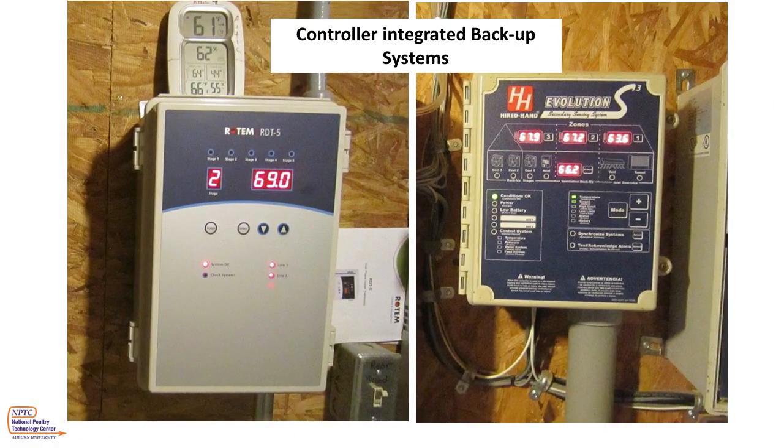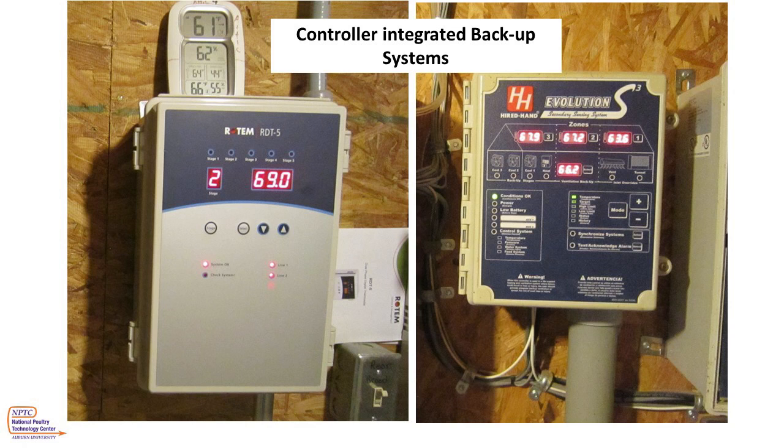The next step in the technology of backup systems is a controller-integrated backup system like the one shown here. These types of backups are able to do much of what the controller does, just on a smaller scale. These systems talk to the controller and set themselves in line with it, or you can program your own secondary control systems into them. Either way, you no longer have to manually adjust your backup system on a daily basis, greatly increasing your flexibility during a long-term power outage.